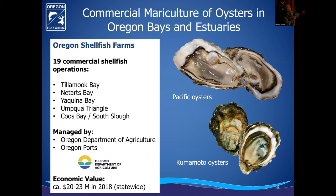Statewide, we have about 19 to 20 commercial oyster farms, located in Tillamook Bay and Netarts Bay up on the north coast, Yaquina Bay, the Yaquina Triangle, and in Coos Bay and South Slough. These are managed by the Oregon Department of Agriculture through the Shellfish Plat Lease Program, and also by the Oregon Port. Statewide, commercial mariculture of shellfish is estimated at 20 to 23 million dollars, and here in Coos Bay, the largest producer, maybe 40 to 50 percent of that is happening right here.